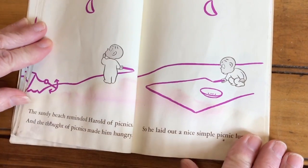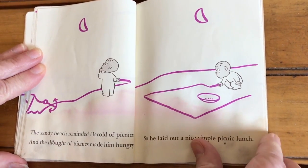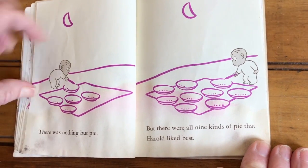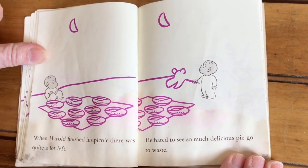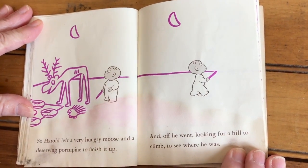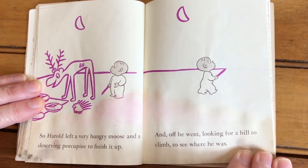The sandy beach reminded Harold of picnics. And the thought of picnics made him hungry. So he laid out a nice, simple picnic lunch. There was nothing but pie. But there were all nine kinds of pie that Harold liked best. When Harold finished his picnic, there was quite a lot left. He hated to see so much delicious pie go to waste. So Harold left a very hungry moose and a deserving porcupine to finish it up. And off he went, looking for a hill to climb to see where he was.